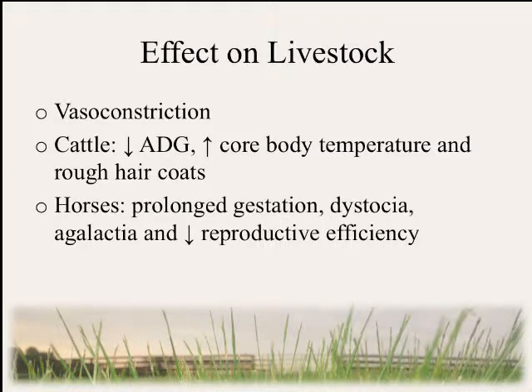However, this relationship is not beneficial for the livestock that can graze tall fescue. Grazing fescue is known to vasoconstrict in livestock. In addition, cattle are known to experience decreased average daily gain, increased core body temperature, and rough hair coats. Horses are also known to experience prolonged gestation, dystocia and agalactia, and decreased reproductive efficiencies.